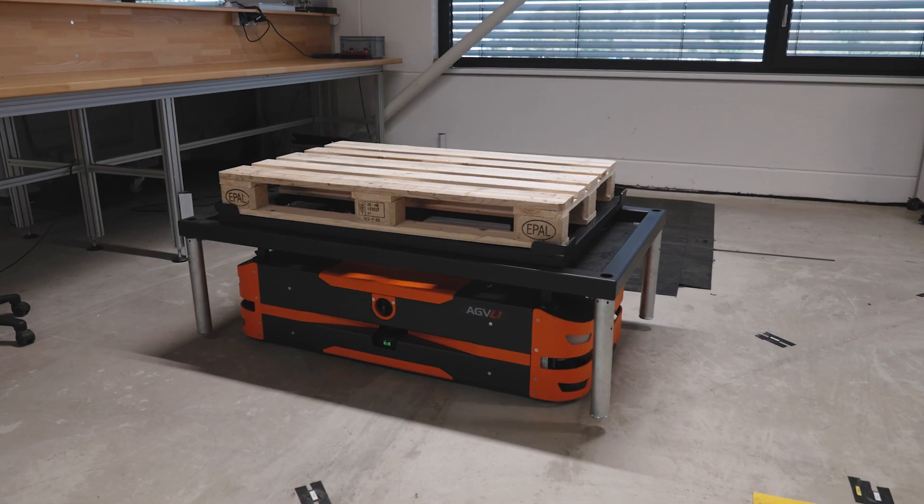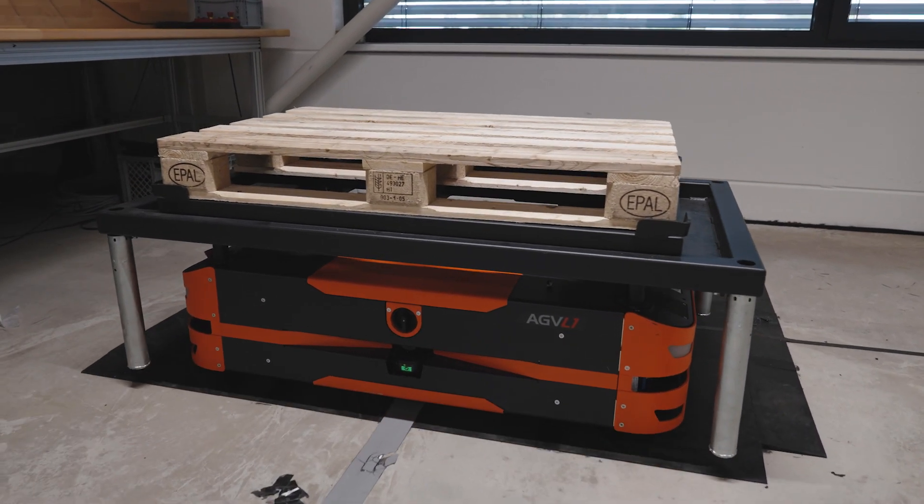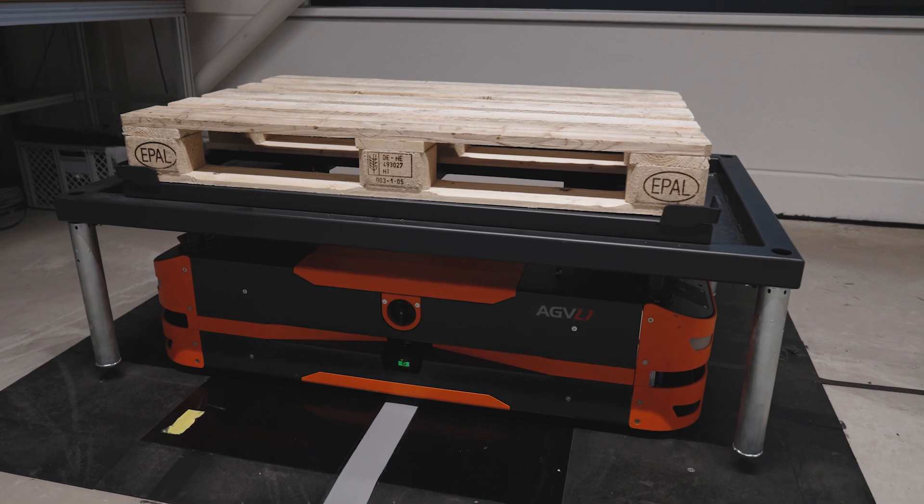There we have 500 units in a factory, driving and delivering parts to the line. So we're a big part of the line supply and it's fantastic to see what's possible.